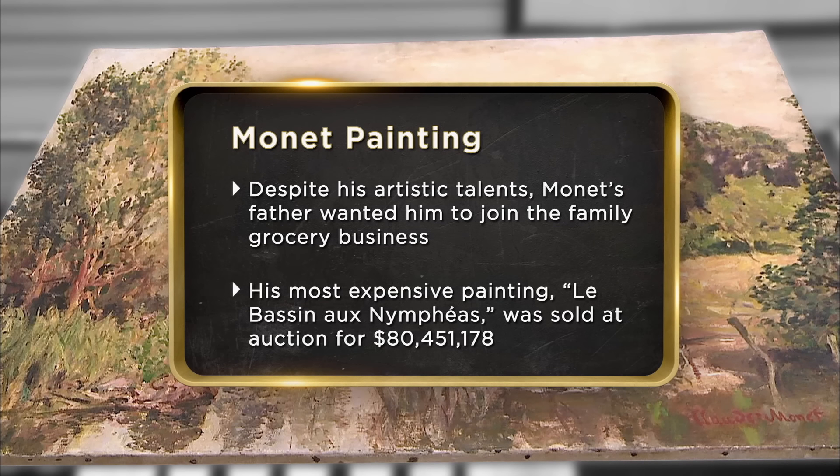I've had the painting for three years, and to be honest with you, it's not really my kind of art. I am not an art collector. But I know if it's real, it's probably worth in the neighborhood of $2 to $3 million.